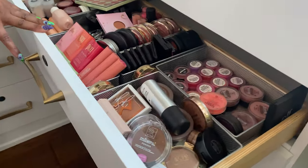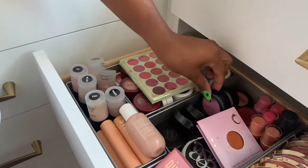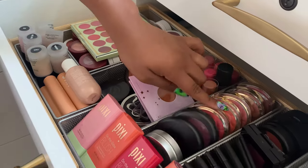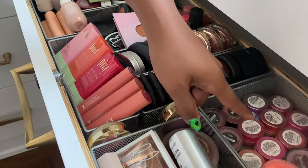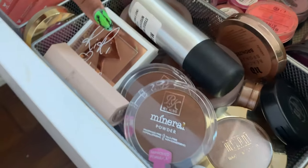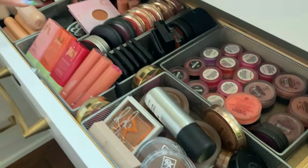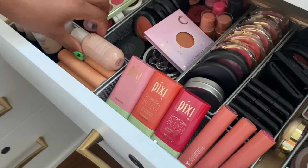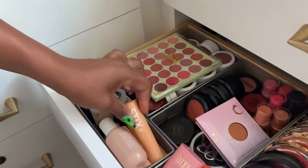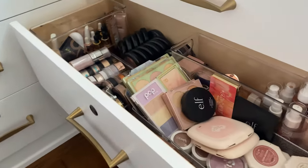The second drawer has blushes, bronzers, and highlighters: Color Pop blushes, a blush palette, MAC, twist-up cream blushes from Jordana, Milani powder blushes, NARS, and Aroma Leaf. The bronzer drawer has Ruby Kisses, Fenty, MAC, Milani, Urban Decay, cream blushes from Pixie and Color Pop, cream highlighters, stick highlighters, and liquid highlighters from Bare Minerals.